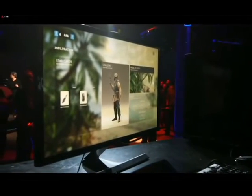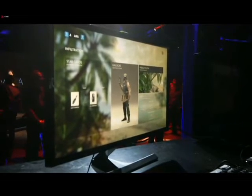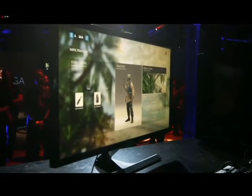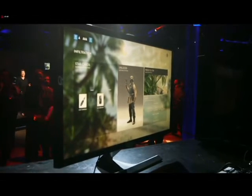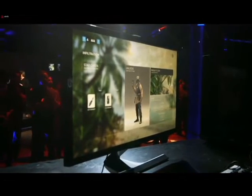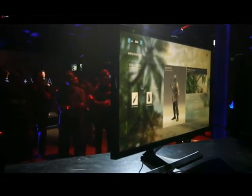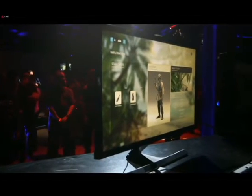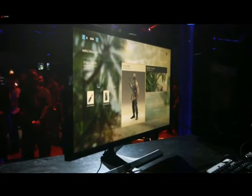All right, we got 64, 63 seconds to go. She is like booting up the machine. A hand for Renee. Live demos are fun, aren't they?